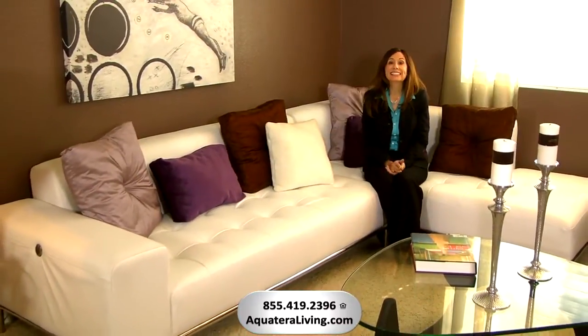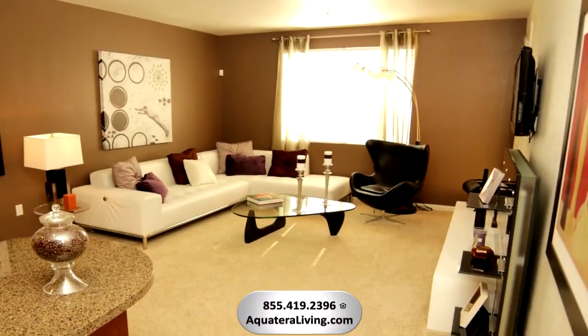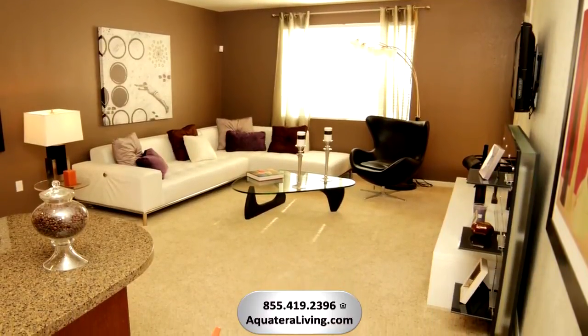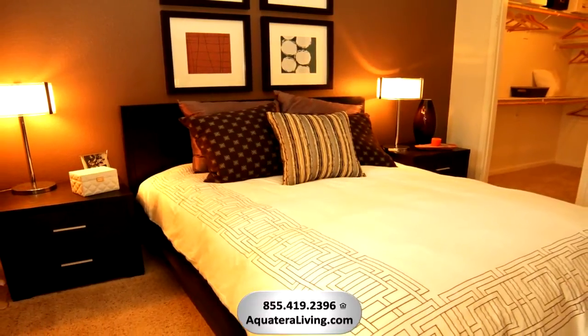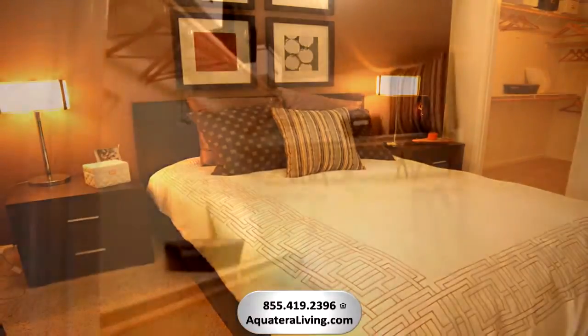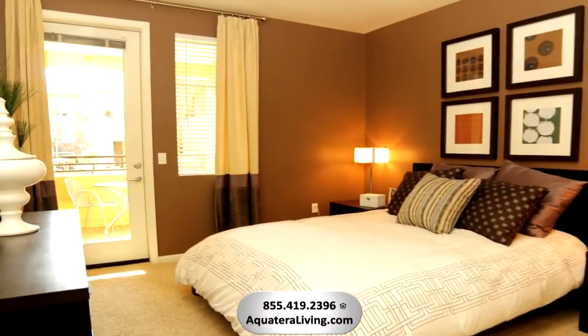Relaxing is easy in this expansive and stylish living area. This extra-large space will accommodate all of your furniture needs. Relax and rejuvenate in this spacious bedroom, large enough to fit a California king-size bed, with a large walk-in closet to keep you organized.